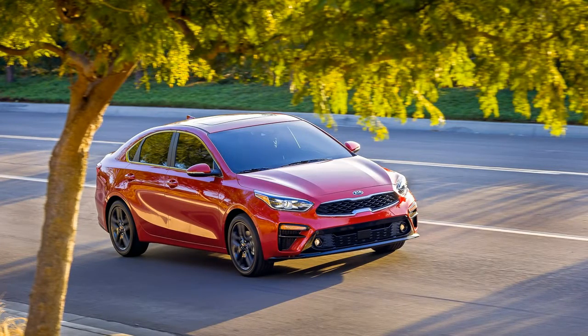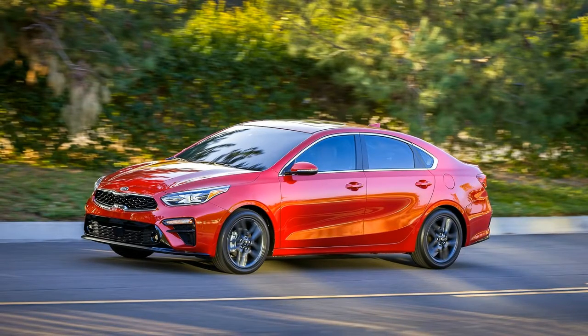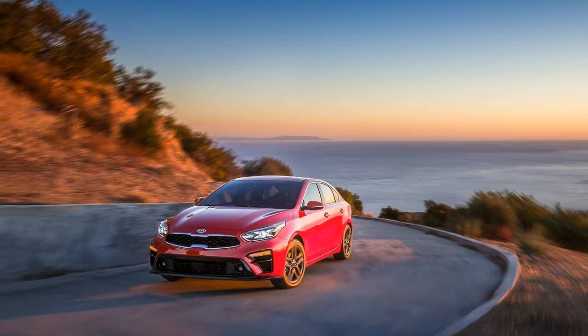The Kia Forte compact had its best year ever in 2017, with nearly 118,000 units sold, yet Kia is doing exactly the opposite of resting on its laurels by introducing an all-new version of the popular Forte.